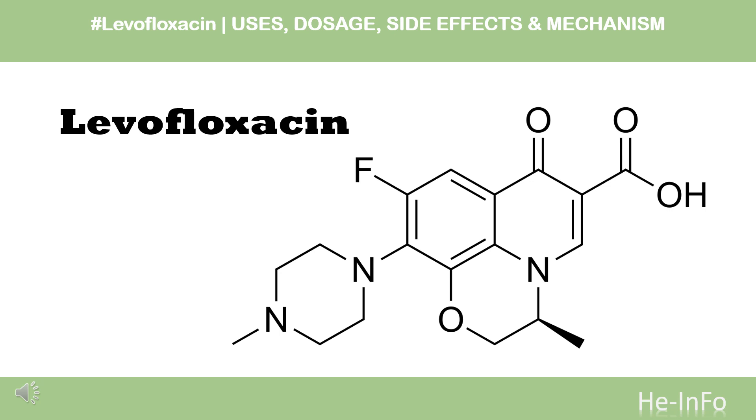Levofloxacin is a fluoroquinolone antibiotic used to treat infections caused by susceptible bacteria of the upper respiratory tract, skin and skin structures, urinary tract, and prostate, as well as for post-exposure treatment of inhaled anthrax and the plague.